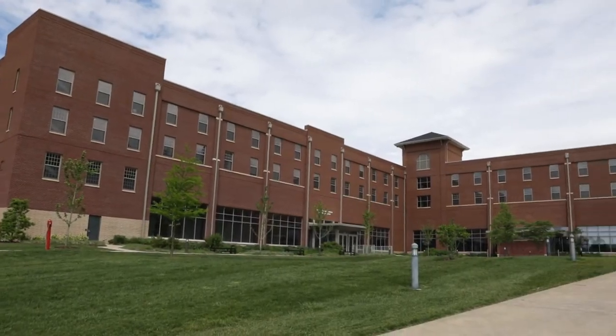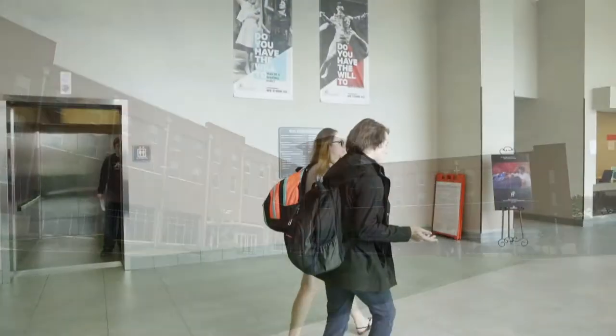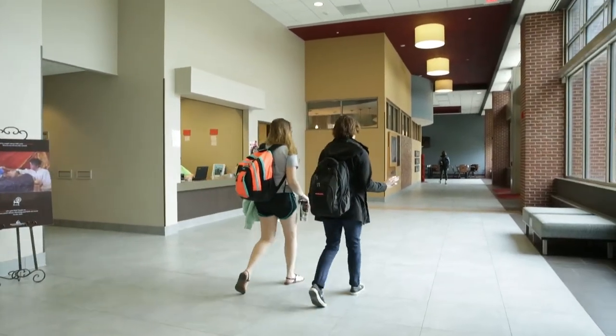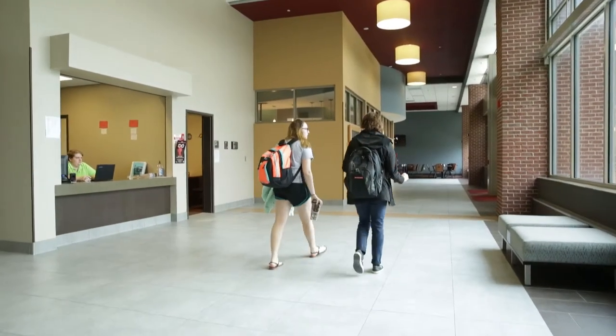Welcome to the Dobbins River Campus Center. Opened in 2014, Dobbins is home to many Visual and Performing Arts students. You can live here regardless of your major.